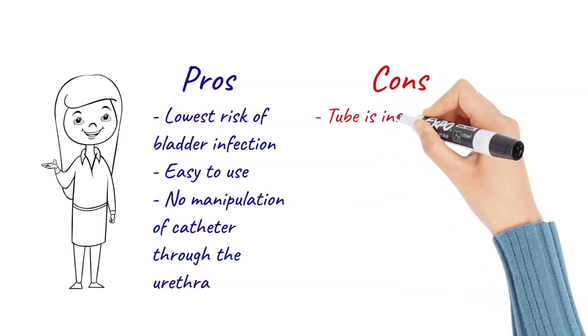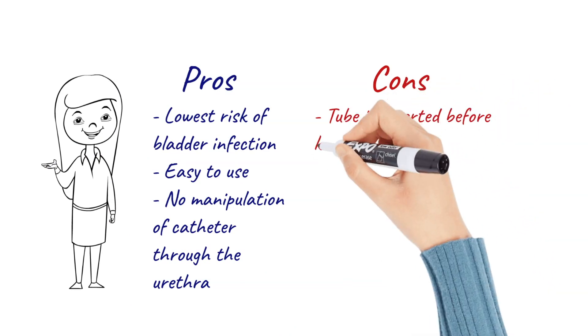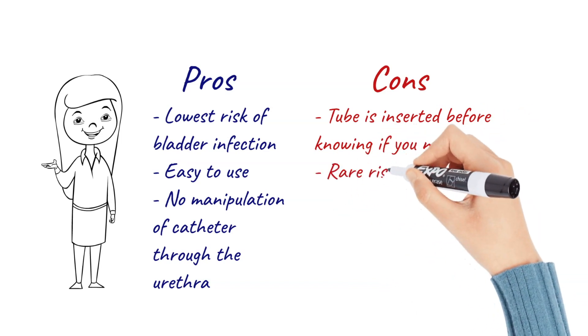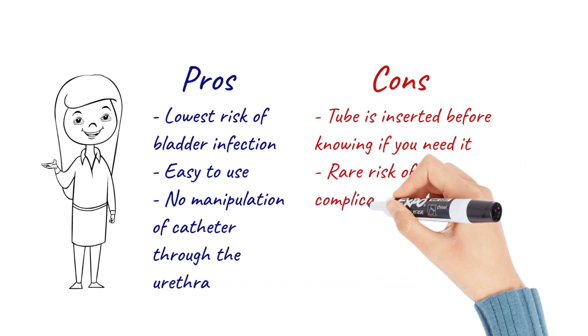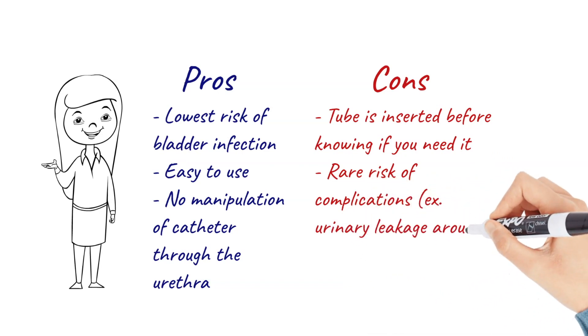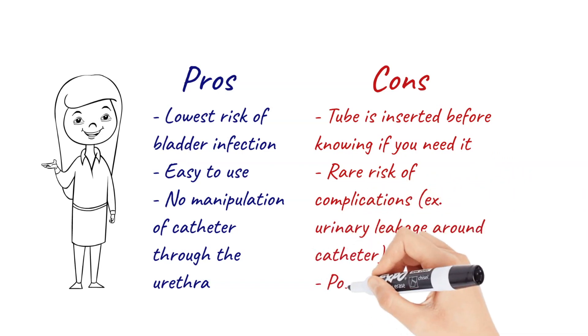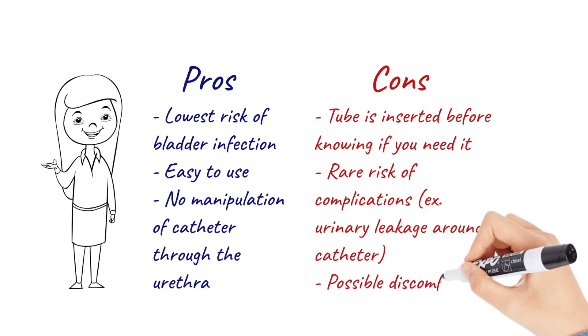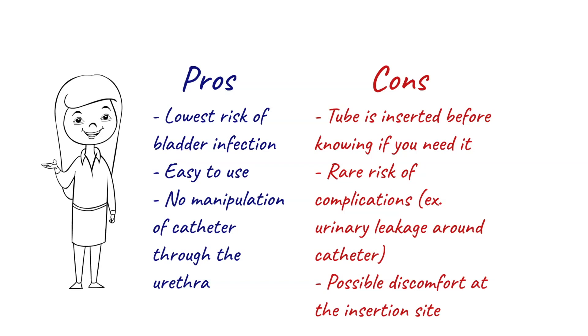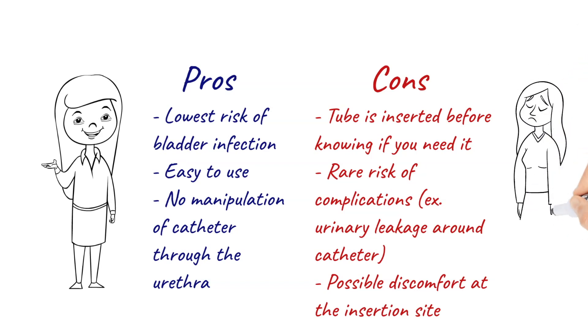The cons to this type of catheter are that the tube is inserted before we know if you will need a catheter to go home with. There is also a risk of urinary leakage around the catheter, which is relatively rare, as well as a risk of complication at the time of insertion, which is also extremely rare. There could also be discomfort at the abdominal incision at the point of insertion.